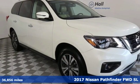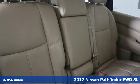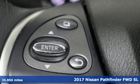Here's a 2017 Nissan Pathfinder. Whether it's conquering your next big adventure or your next busy day, Pathfinder is ready.